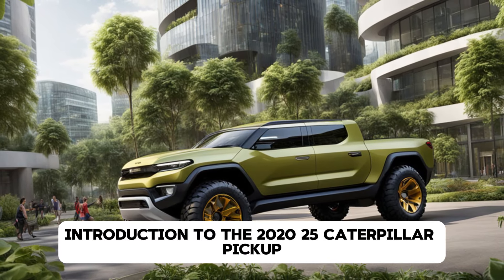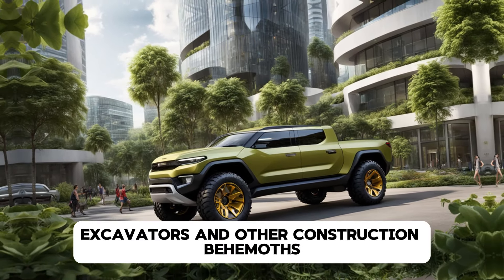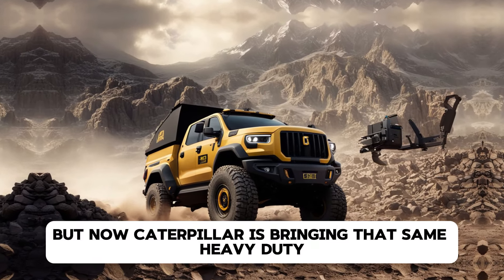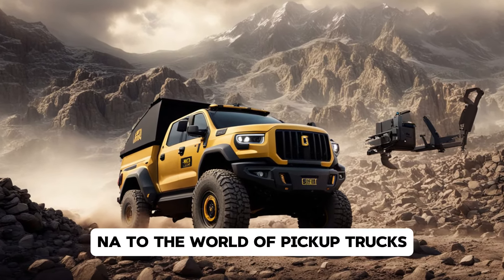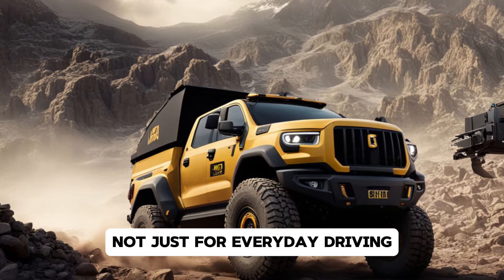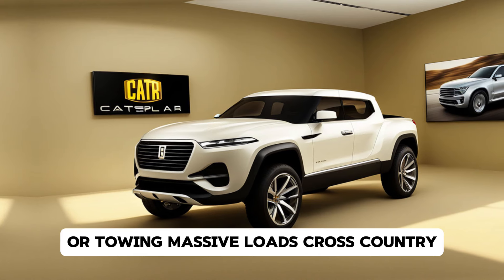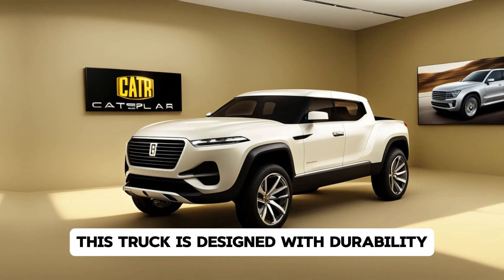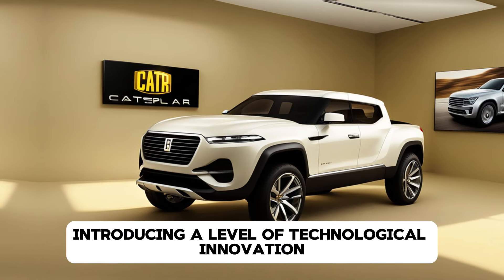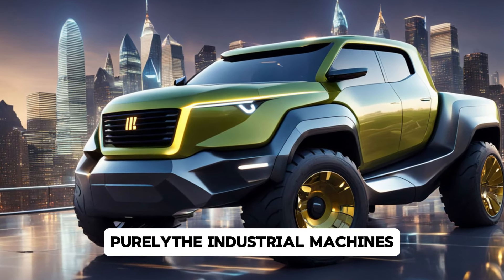When you think of Caterpillar, you probably picture bulldozers, excavators, and other construction behemoths. But now Caterpillar is bringing that same heavy-duty DNA to the world of pickup trucks with their 2025 model. The result is a truck designed not just for everyday driving but for real rugged utility, whether you're on a construction site or towing massive loads cross-country. This truck is designed with durability, power, and performance in mind — but it's not just about raw strength. Caterpillar is also introducing a level of technological innovation that will surprise you, especially if you associate them purely with industrial machines.